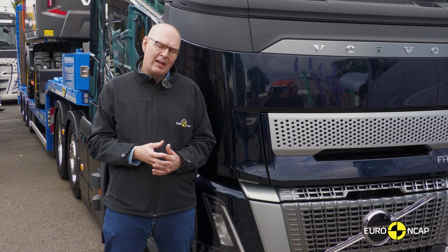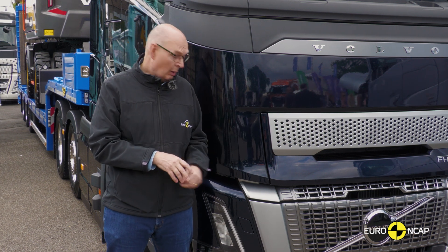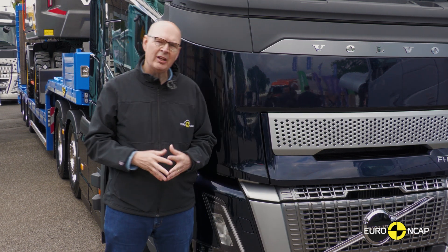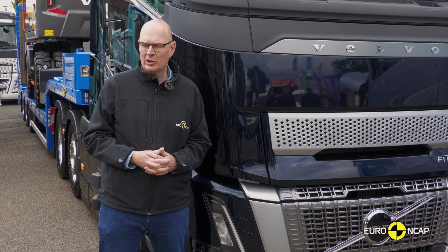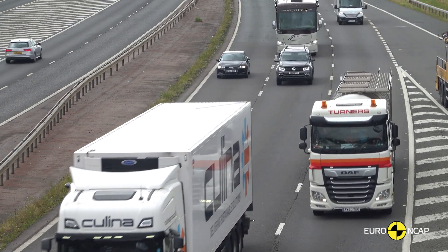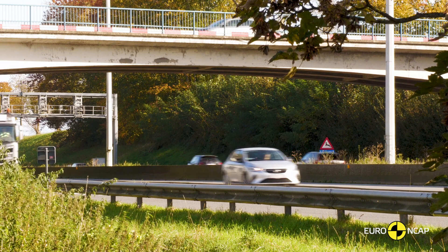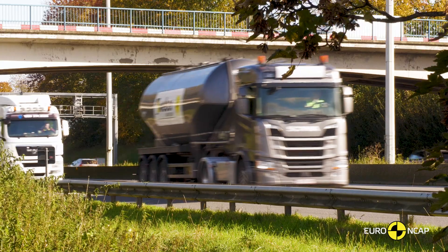When it comes to the safety testing of trucks, we're not just going to look at the crash performance of the vehicle, and we're not going to just look at the technology that helps avoid the collision in the first place. Euro NCAP is taking a much more holistic view, looking at the timeline that happens before a collision, looking at the technology to support the driver, and also extending it to what happens if there is a collision and the emergency services need to be involved. We call it the stages of safety — it's based on something called the Haddon matrix.